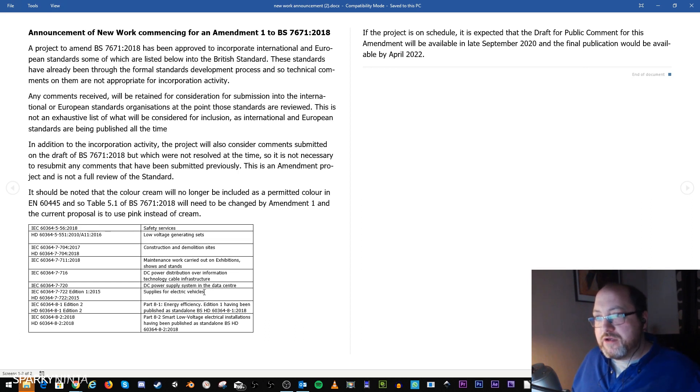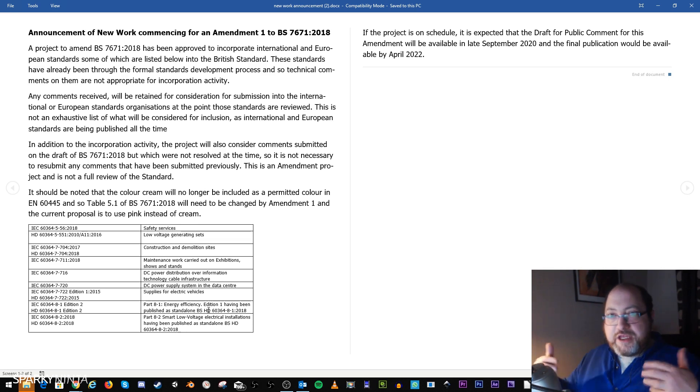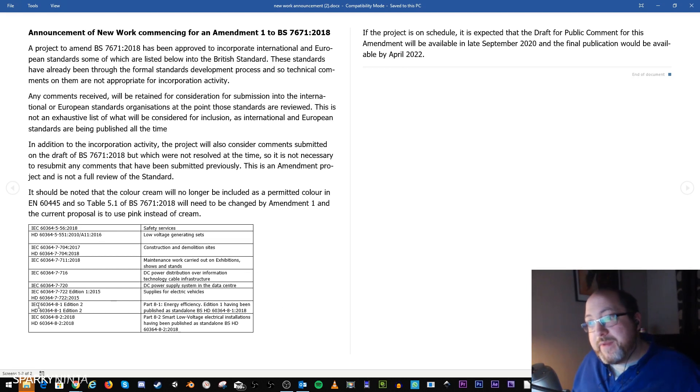So 716 and 720 are not a significant amount to worry about. Electric vehicles is here again — Section 722 — and there will probably be another rethink over some of that. Then there's the energy efficiency area, which we knew about from Appendix 17 of the current 18th edition, which states that energy efficiency will be brought forward in a future amendment.